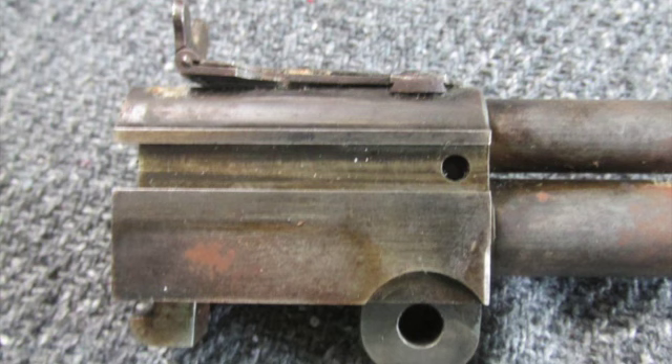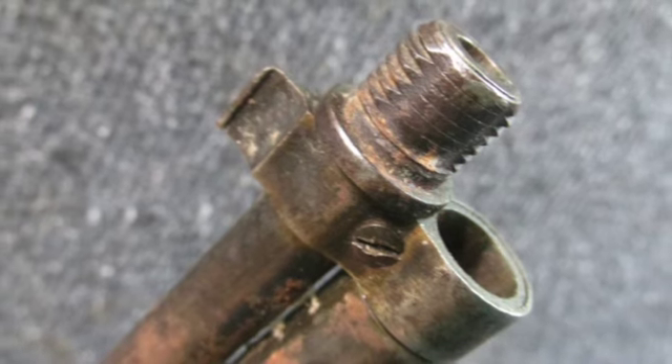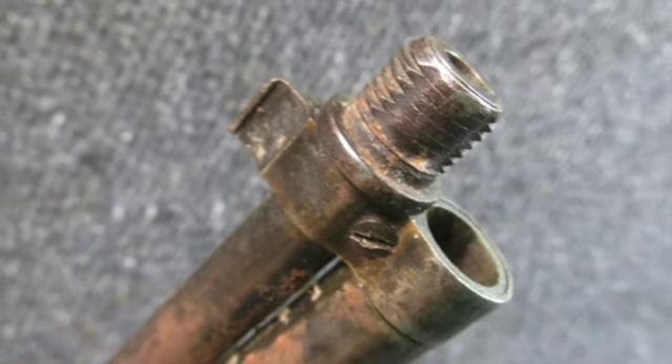The barrels are good with good rifling and measure about 12 and a half inches long. The auction comes with the skeleton folding stock, barrels, and all small parts you see.